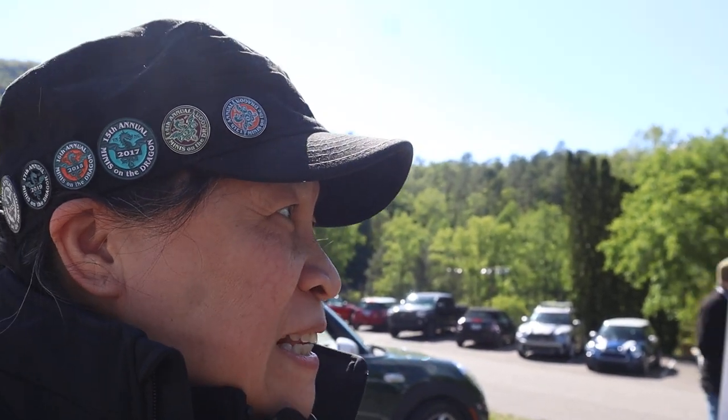Hello, welcome to one of Joss's adventures. I'm at Fontana Dam at Minis of the Dragon and I came upon this lady. Her store is called Dainty Dwellings Miniatures.